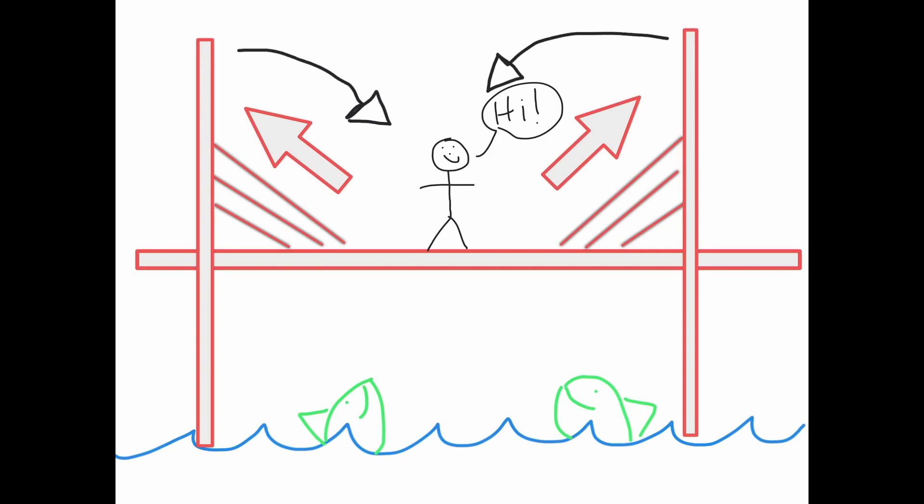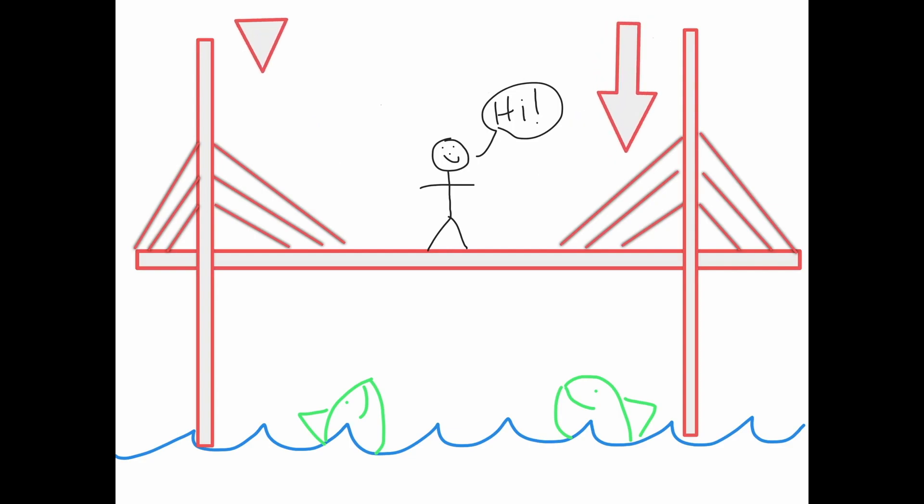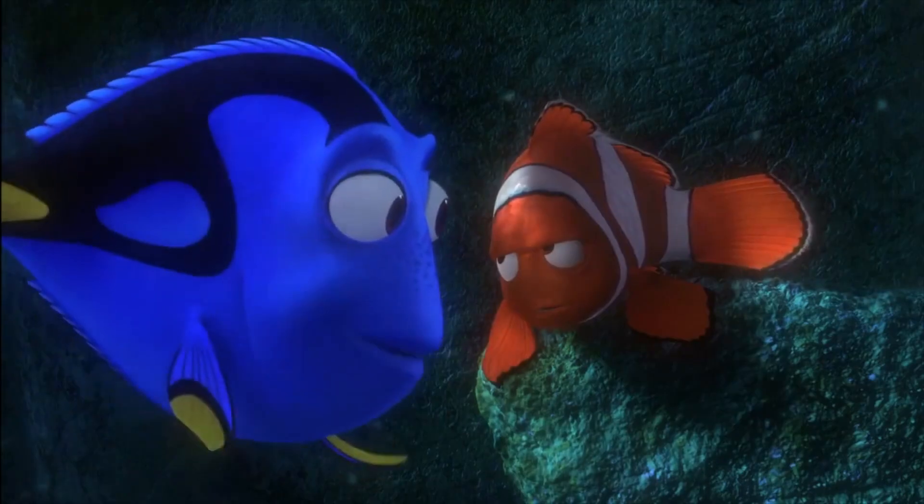To prevent this, suspension bridges add cables to the opposite side of the towers, pulling it in equal force the other direction. This prevents the towers from being pulled inward, so we can erase those pesky arrows. Now that there is equal pressure or energy on both sides of the towers, they are not being pulled inwards or outwards — all the energy or tension is going straight down the towers and transferred into big cement foundations that are grounded into the seabed, which is definitely strong enough to keep our bridge safe and secure for Tom to finish the walk. And for our happy sharks, too.